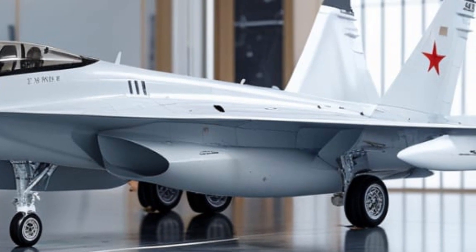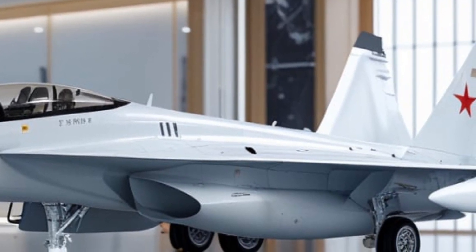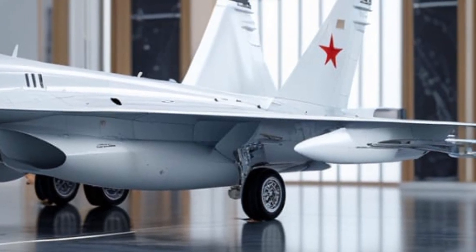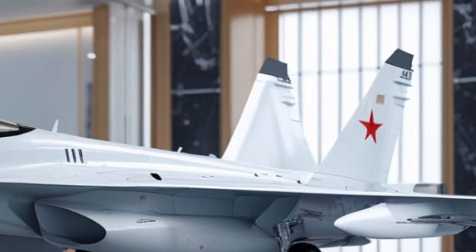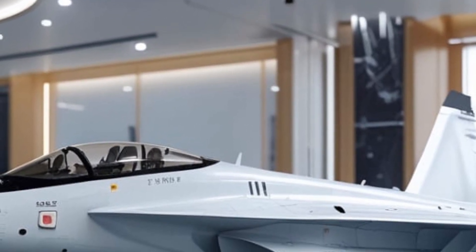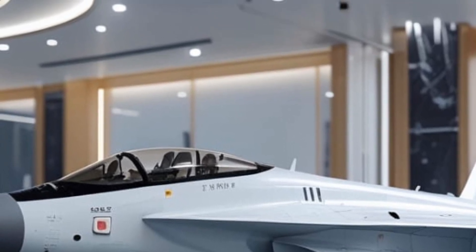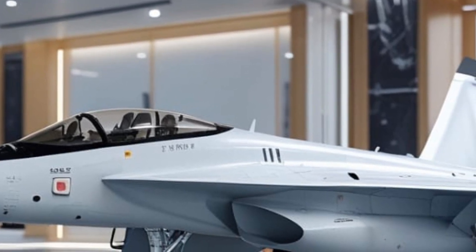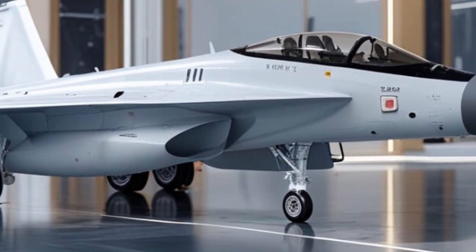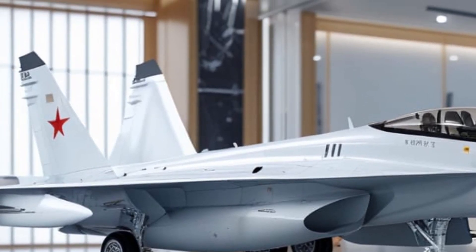From the moment you lay eyes on the 2026 JF-17 Thunder, it's clear that this is not just a minor upgrade. The exterior design reflects modern aerodynamics, advanced stealth features, and aggressive fighter aesthetics. The airframe has undergone subtle yet crucial refinements, including a slightly reshaped nose for improved radar signature reduction and increased cockpit visibility. Its sleek fuselage now incorporates more composite materials, making the aircraft lighter and more agile. You'll notice extended leading-edge root extensions near the front wings, which enhance maneuverability during high-angle turns.